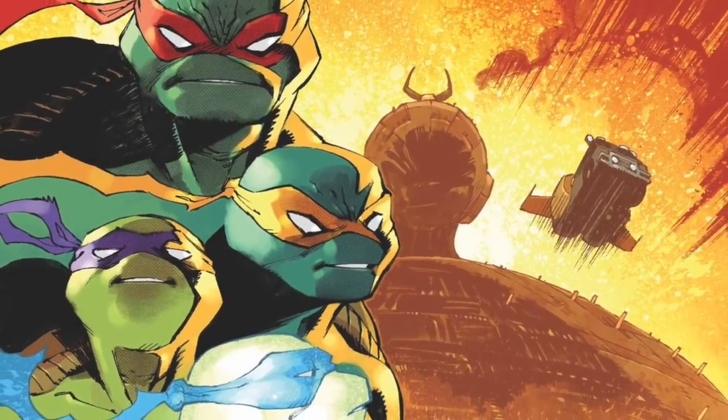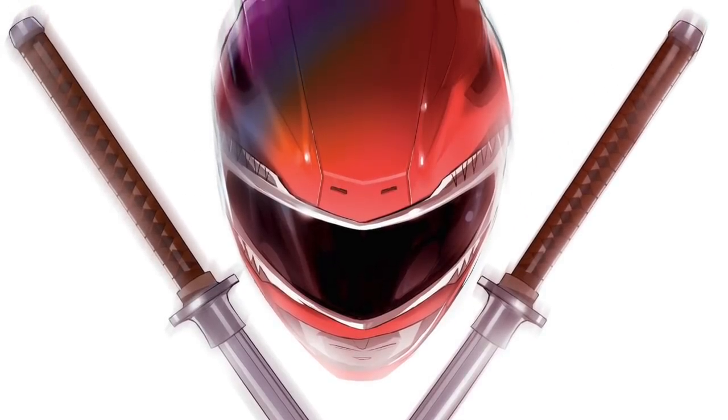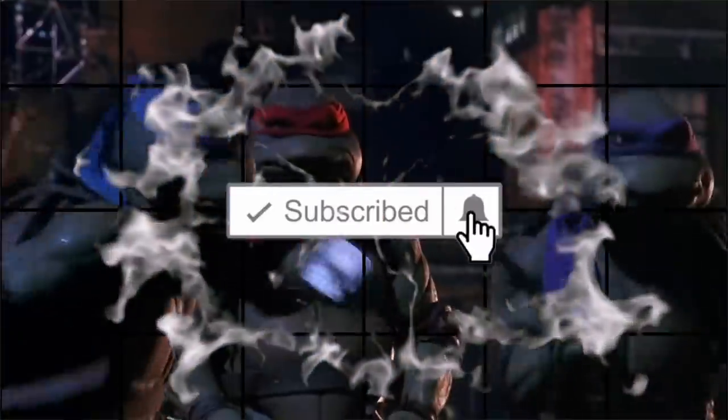In the past couple days some first looks and some variant covers of the upcoming comic have been shown and I want to go over some of that — and let's have a look at the turtles and what they're going to look like in this comic. Real quick, if you're new to the channel and you want Ninja Turtles updates like this in your life, go ahead and hit that subscribe button, that's all we do here.